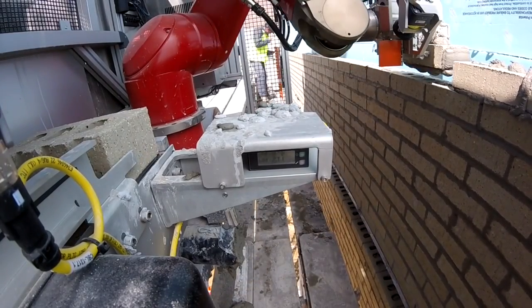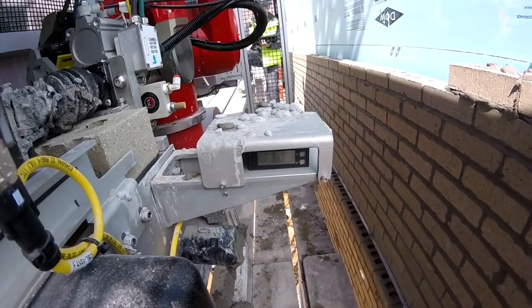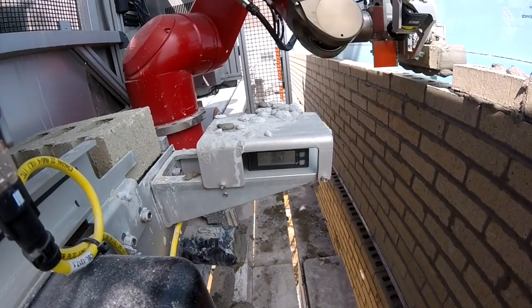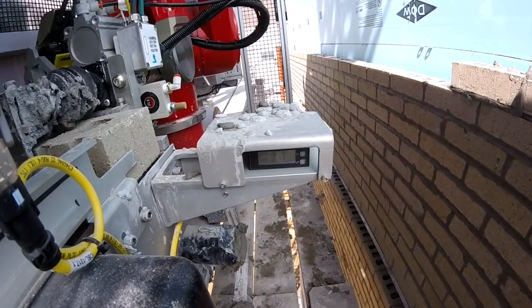With the mortar, what we do is very different than what the mason does. We apply the mortar to the brick — as the robot picks up a brick it applies the mortar to it and places it at the wall. We can measure and temper the mortar and ensure that any different type of mortar is handled very consistently and reliably.